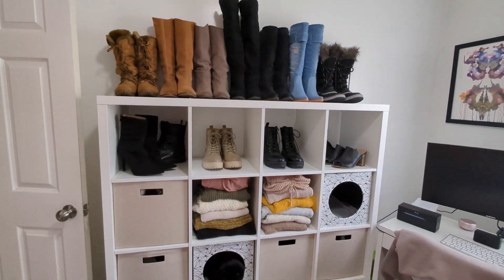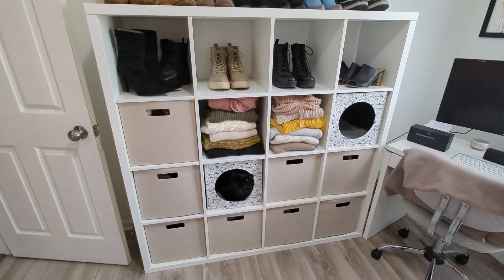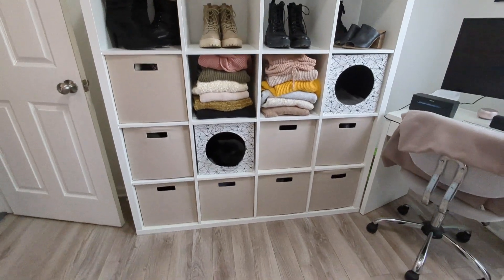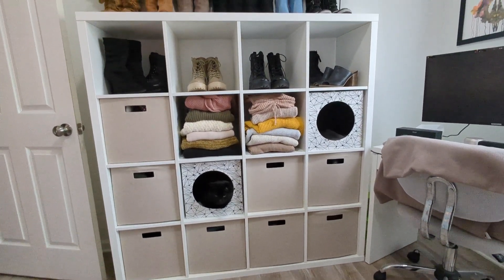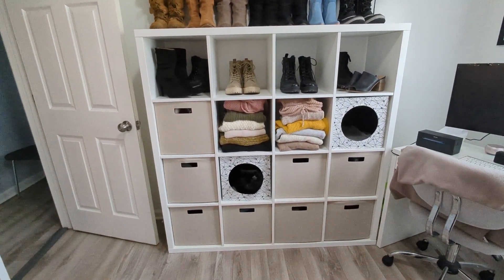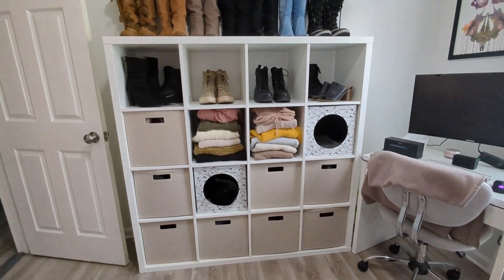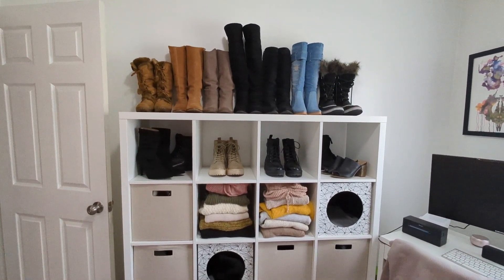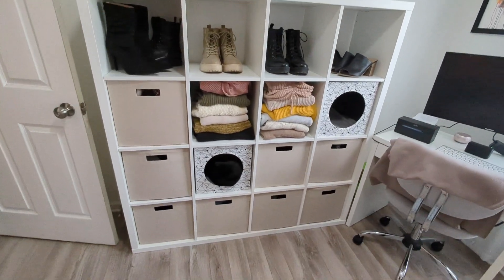I still have this unit here to the side of me like I had before in 2019. I just added a bunch of these storage bins and cubes to this. I cannot remember exactly what this unit is called but I got it from IKEA, so I will link it down below. Any of the things that I can link for you guys today from my beauty room I will have linked in the description box.